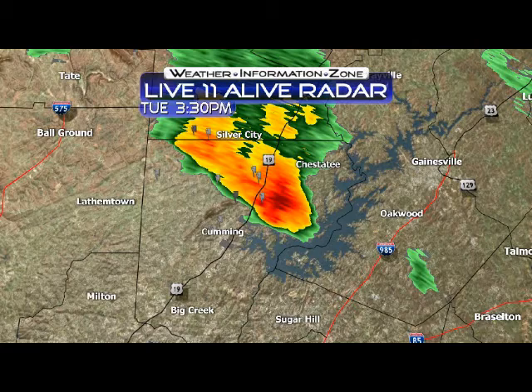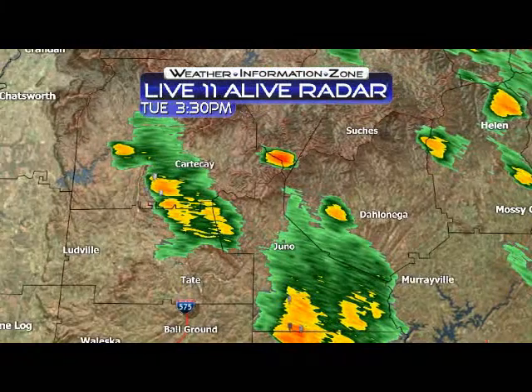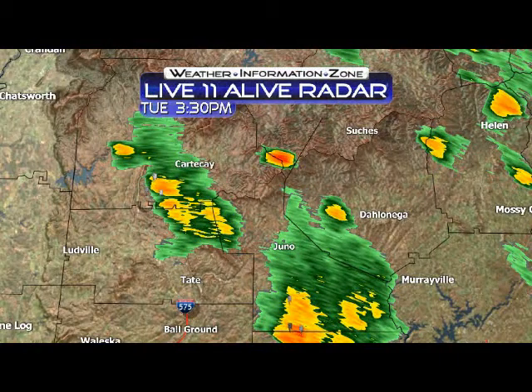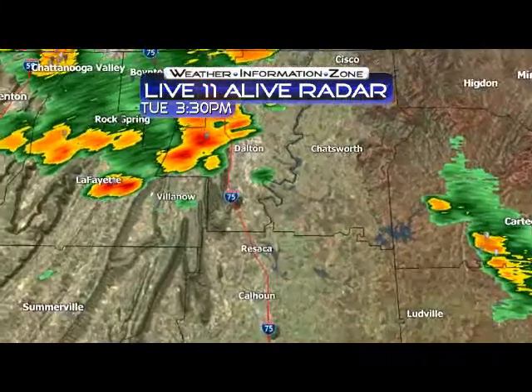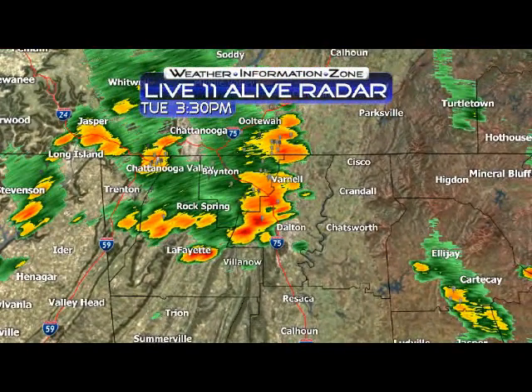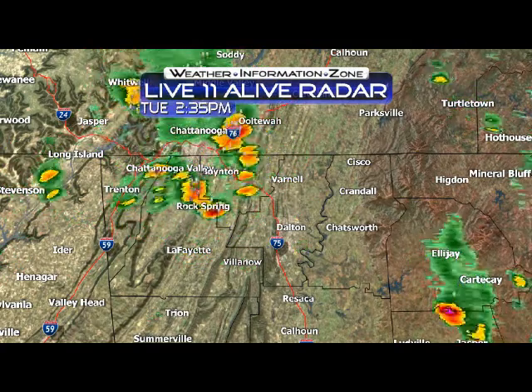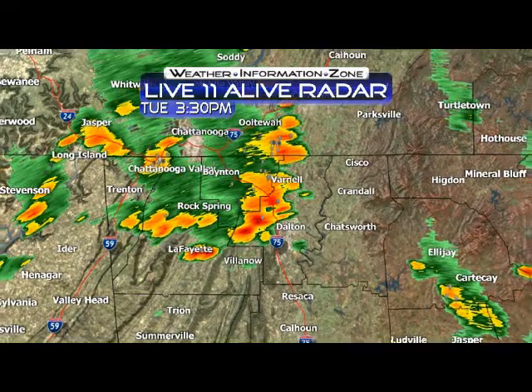Again, about 15 to 25 miles per hour. Around the rest of the state right now, we've got more developing in parts of Dawson County and North Pickens County as well. Also, heading towards Lumpkin and White County, we've got some more rainfall. And then we've got some stronger storms now developing up in Walker, Dade, Catoosa, and Chattooga counties — all generally headed south and east at about 15 miles per hour.